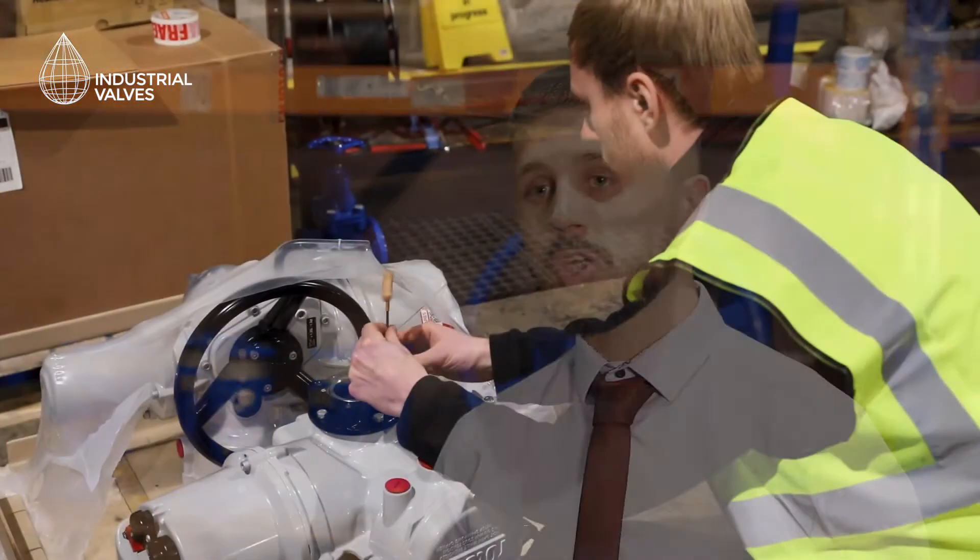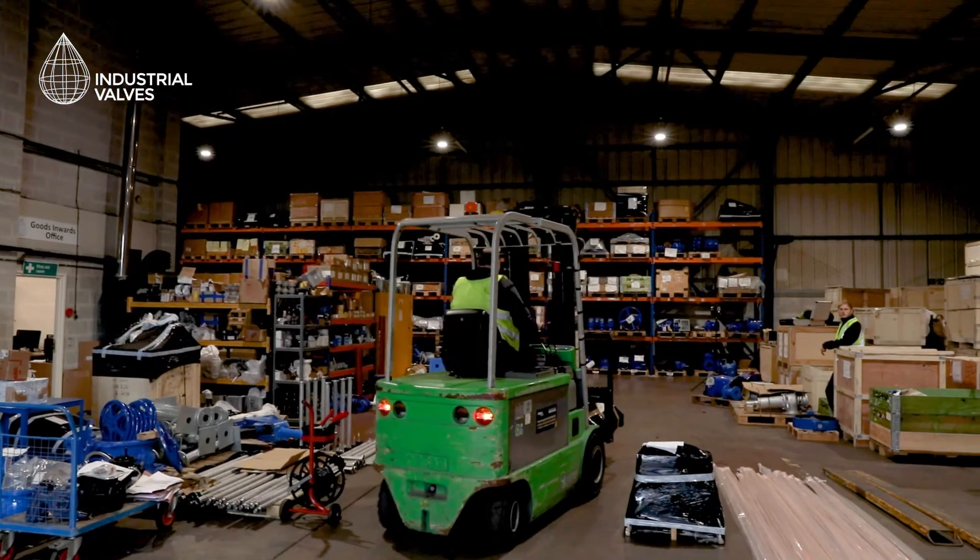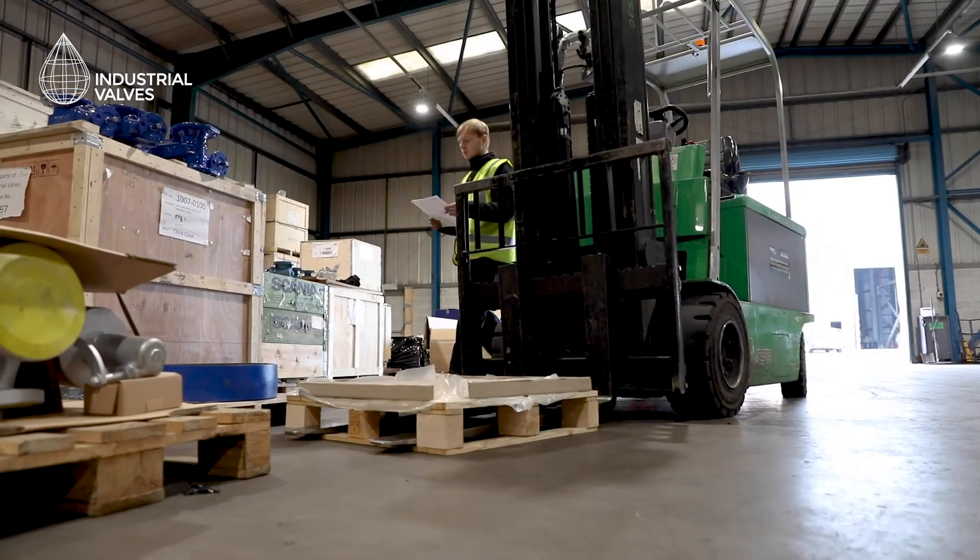We are specialists in the supply of complete valve and actuated package solutions and all associated ancillary equipment. That could be from a simple quarter-turn on/off actuated valve to an in-house UK designed and manufactured high performance knife gate valve, the KV7.